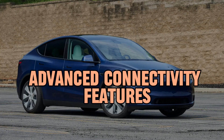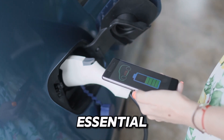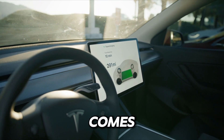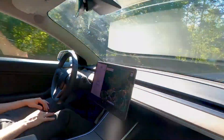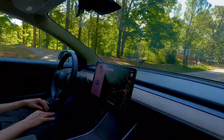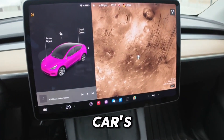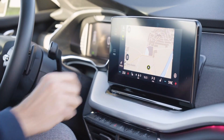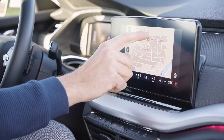Advanced connectivity features. In today's interconnected world, staying connected on the go is essential. That's why the Tesla Model Y Long Range comes equipped with advanced connectivity features that keep you in touch with the world around you. With built-in Wi-Fi and Bluetooth capabilities, you can seamlessly sync your devices and access your favorite apps and services right from the car's touchscreen display. Whether you need to check emails, stream music, or navigate to your next destination, the Model Y has you covered with its advanced connectivity options.